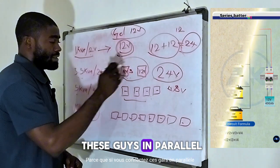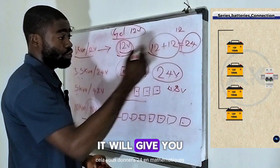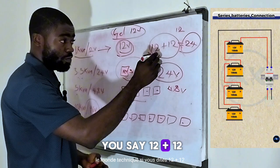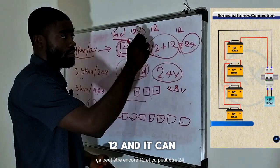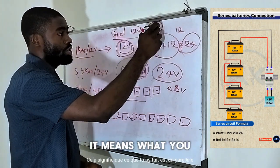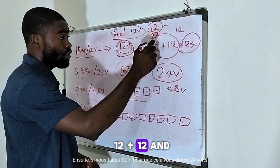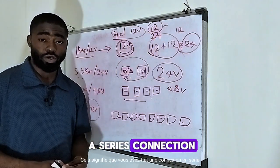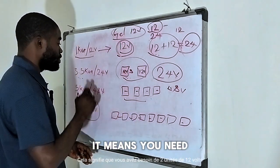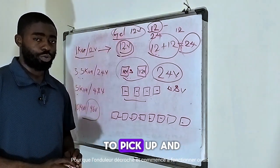Because if you connect batteries in parallel, in mathematics, addition works differently. When you say 12 plus 12 in a series connection, it gives you 24 volts. But technically, if you say 12 plus 12 and you get 12, it means you did a parallel connection. If 12 plus 12 gives you 24 volts, it means you've done a series connection. So when you have a 3.5 kVA 24 volts, you need two units of 12 volt gel batteries connected in series for your inverter to pick up and start running.